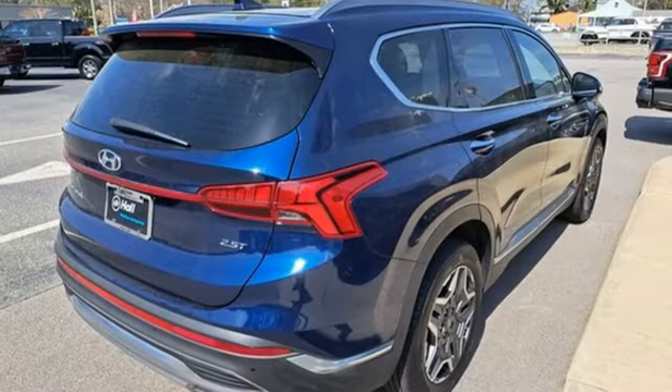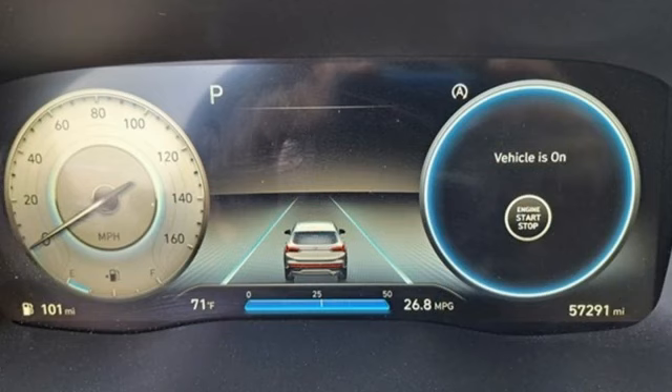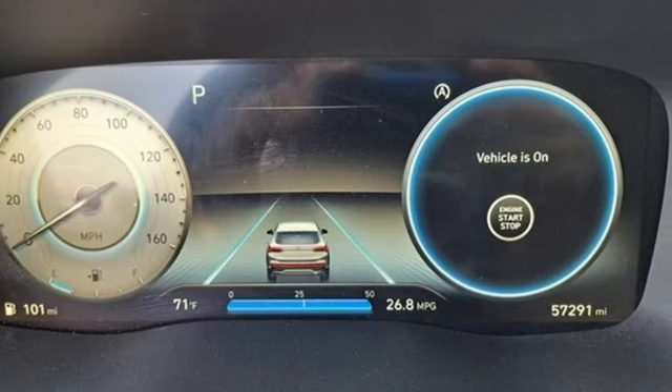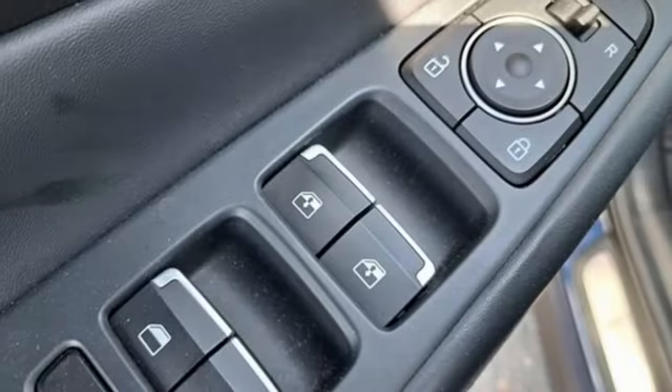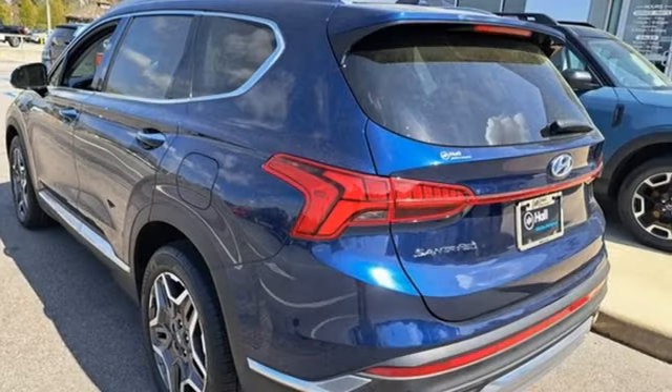Intercooled turbo inline four-cylinder engine. Heated and ventilated leather bucket seats. Integrated navigation system with voice activation. Auto-dimming rearview mirror. Dual zone climate control. Memory exterior door mirror settings.